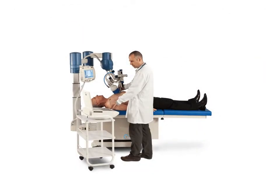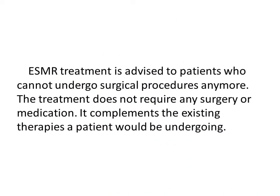During ESMR therapy, shockwaves acutely reduce arterial perfusion pressure and exert a cavitation effect inside and outside of cells, including a localized stress zone and cell chamber that resembles geostress. This causes non-enzymatic nitric oxide synthesis from arginine and hydrogen peroxide. ESMR treatment is advised for patients who cannot undergo surgical procedures; it requires no surgery or medication and complements existing therapies the patient may be undergoing.